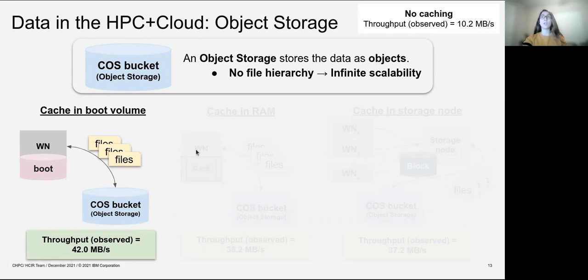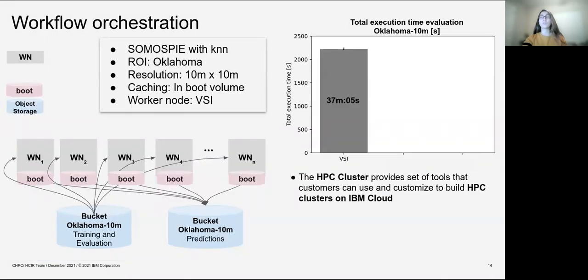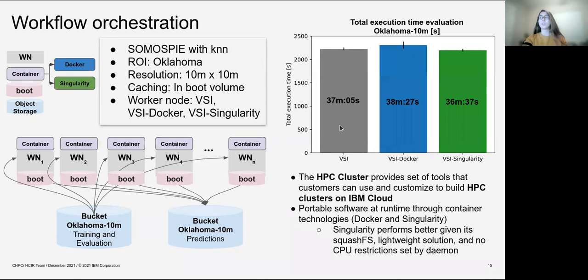Once we know that our data is in the cloud, we moved into the workflow orchestration. We used the HPC cluster that provides a set of tools that customers can use and customize to build HPC clusters on the IBM cloud. It behaves as a regular cluster where you can use your LSF scheduler to set the number of worker nodes that you want, and your data instead of being in a file system would be in object storage. For this case, we ran Oklahoma at 10 meters using virtual machines on the IBM cloud. This HPC cluster also offers portable software solutions at runtime through container technologies such as Docker and Singularity, and we observed some performance improvement with these portable software solutions.